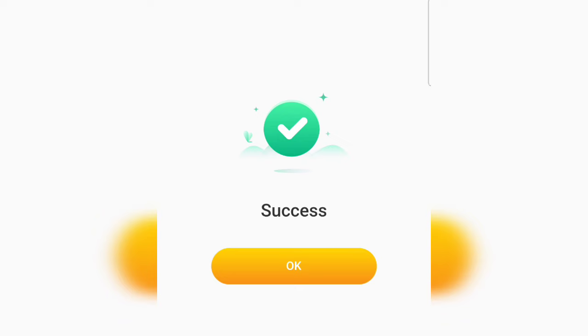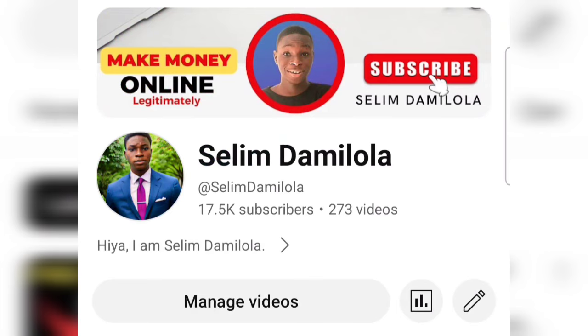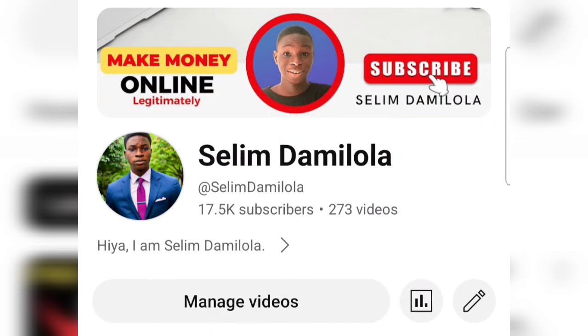And boom! As you can see on the screen, it says 'Success' — I just placed a withdrawal on this app and almost instantly received the money inside my Binance account, as you can see on the screen. I hope you got value from this video. If you did, please like the video and leave a comment in the comment section. I'll see you in my next video — Salim signing out.